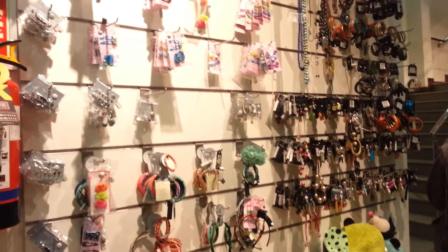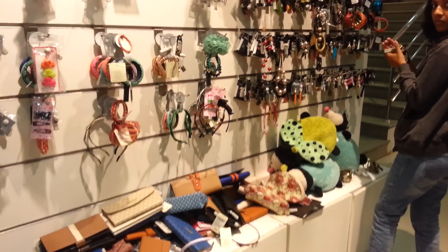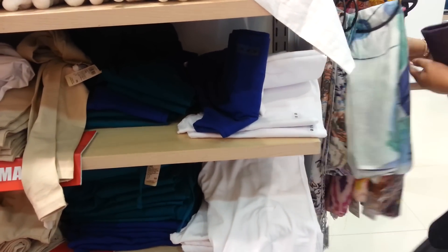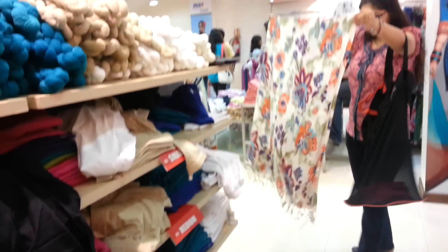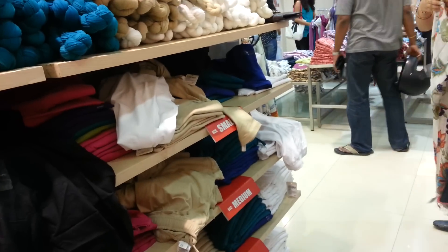This is the accessories counter inside the Max store — you get a lot of accessories over here. Now we are at the chudidar counter. My sister is actually liking that scarf, and I've picked up this white legging from this counter.